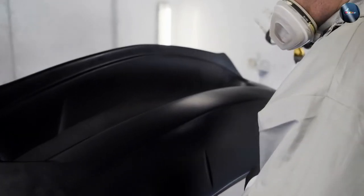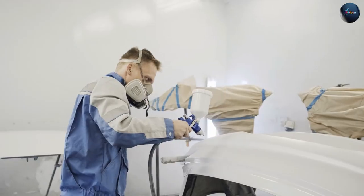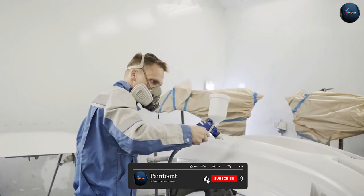If you are unsure, consult with a professional automotive painter or seek advice from experts in the field. Remember to consider factors such as application process, durability, and finish when making a decision.